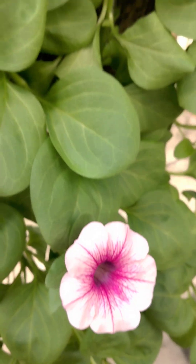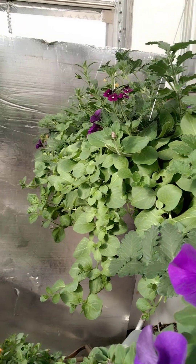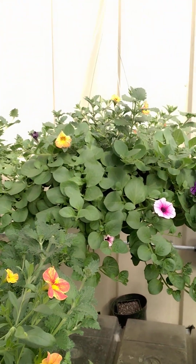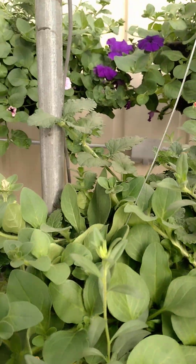Hey, Ag Teacher Thoughts here. I thought I would give an update on what the greenhouse is looking like. This is getting to be quite a full place here — kind of par for the course for our little greenhouse.